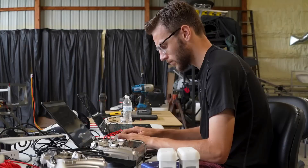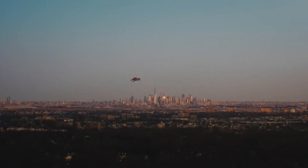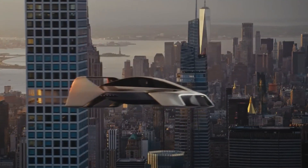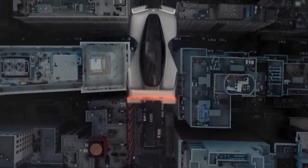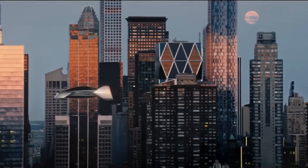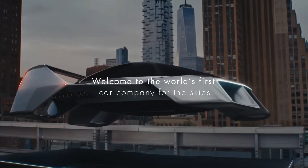So, is the flying car finally here? Not quite mainstream yet. But with the LEO Coupe, the future isn't just coming — it's lifting off. The sky is no longer the limit. The LEO Coupe just made sure of that. Would you ride one? Or better yet, own one? Let us know in the comments.